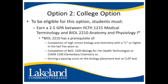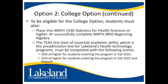Biology 2210 has a prerequisite of completion of high school biology and chemistry with a C or higher in the last five years, or completion of Biology 1200 Biology for the Health Technologies, or Chemistry 1100 Elementary Chemistry, or earning a passing score on the biology placement test or CLEP test. Students must also place into Math 1330 Statistics for Health Sciences or higher, or successfully complete Math 0850 Beginning Algebra.